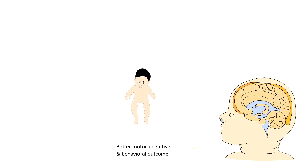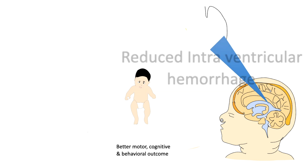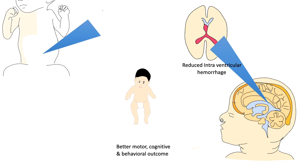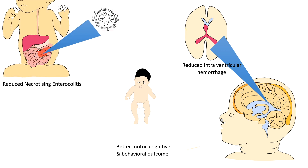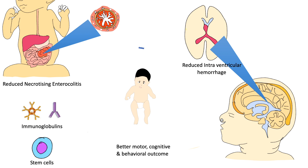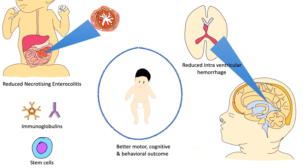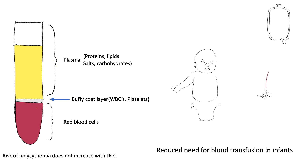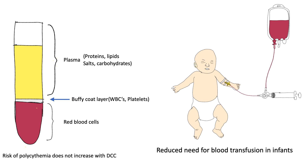In preterm infants, delayed cord clamping is associated with a reduced risk of intraventricular hemorrhage and a reduced risk of necrotizing enterocolitis. The stem cells and immunoglobulins help in prevention of infection and inflammation, which is common in preterm babies. The risk of polycythemia does not increase with delayed cord clamping, and there is a reduced need for blood transfusion in infants who had delayed cord clamping.